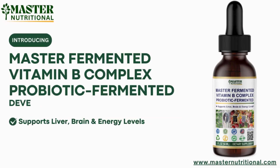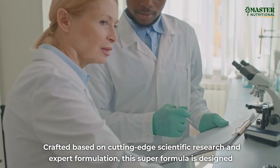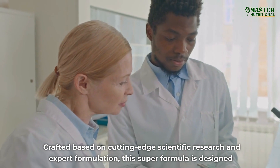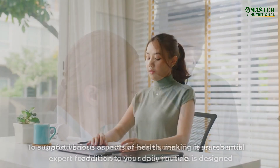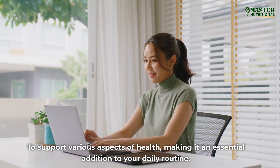Introducing Master Vitamin B Complex Probiotic Fermented Formula, developed by Master Nutritional — a groundbreaking product at the forefront of nutritional innovation. Crafted based on cutting-edge scientific research and expert formulation, this super formula is designed to support various aspects of health, making it an essential addition to your daily routine.